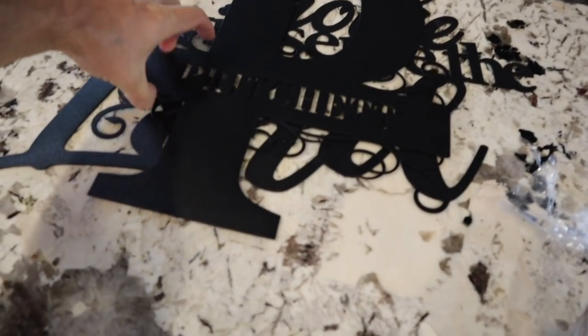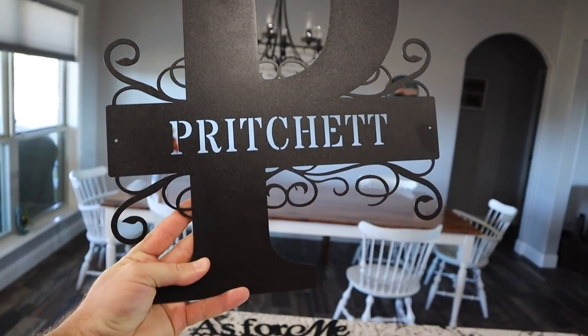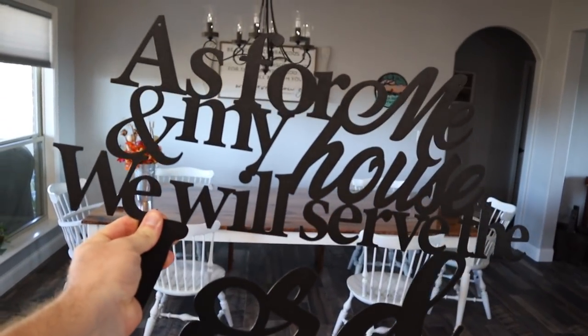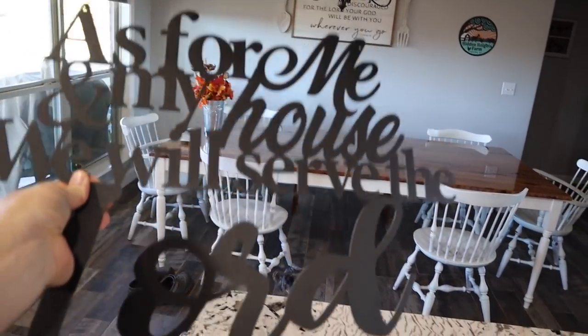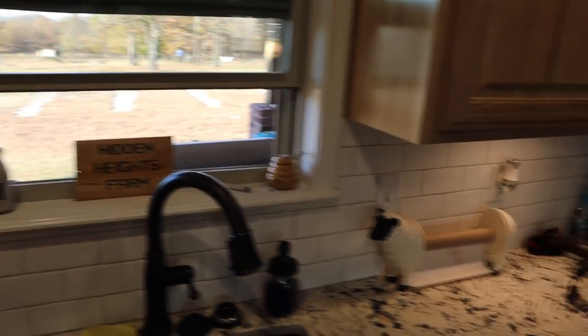I've got to show you guys a couple more things that some awesome viewers have sent us. I haven't even hung this up yet because we're rearranging the office. This is a metal sign with a big key and our last name on it. And this one I like even better — 'As for me and my house, we will serve the Lord.' I'll probably hang that in the dining room. And then someone custom made this little sign — they made one for Dutch and sent one for us as well. Thank you so much.